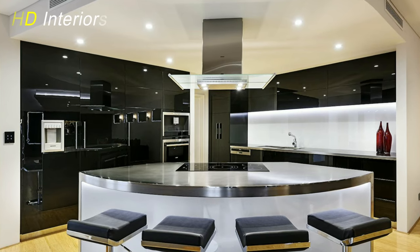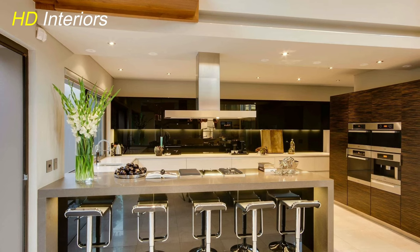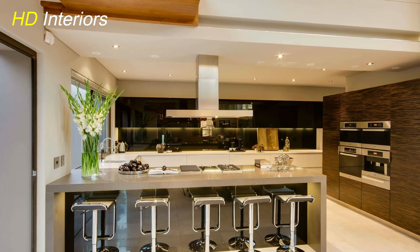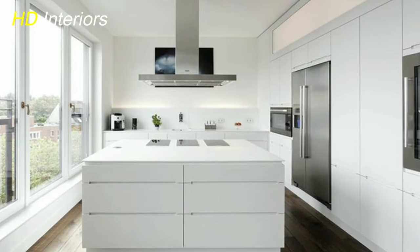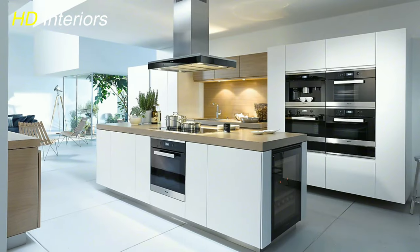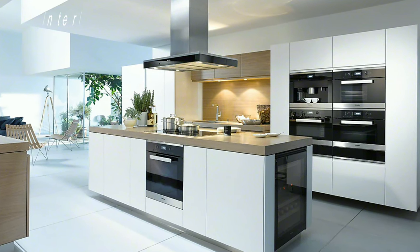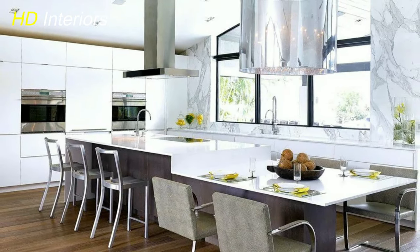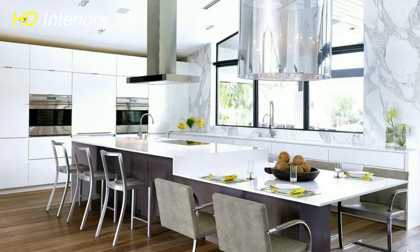Texture is essential in modern kitchen design to create depth and appeal. Incorporating natural materials like wood, stone, or brick adds warmth and character. Using matte finishes, textured tiles, or patterned wallpapers on surfaces enhances visual interest. Architectural elements such as arches or molding also contribute to texture and focal points. Striking a balance between different textures and materials is key to prevent overwhelming the space. By thoughtfully adding texture, you can elevate your modern kitchen's aesthetic and create a space that's both stylish and inviting.